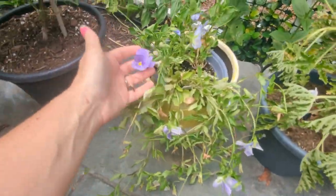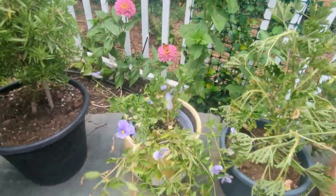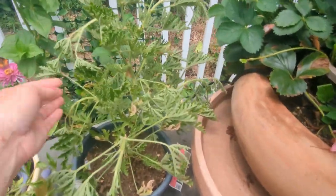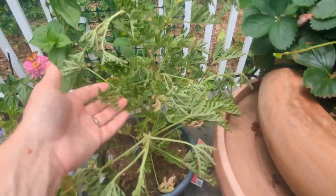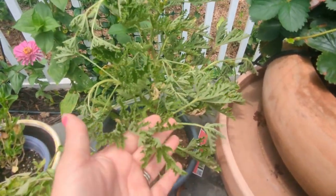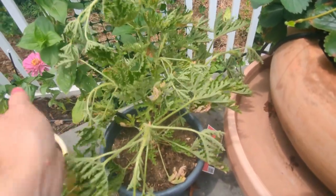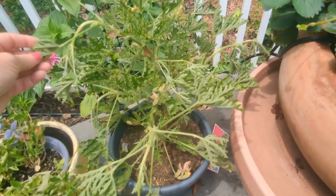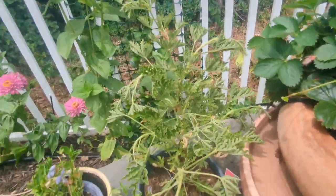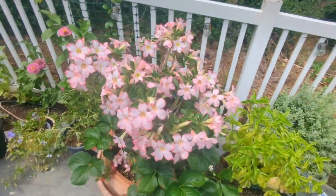The blue pansies are about to go — just done with this heat, which was expected. There's a citronella plant I picked up, and the reason it looks so rough is we went on vacation and it wasn't hooked up to irrigation. I brought it inside and it did not love life inside even for just a week. It's back out but not happy with me.